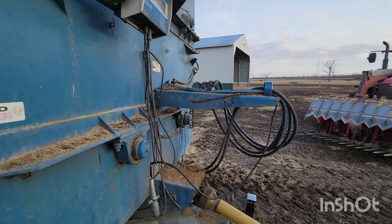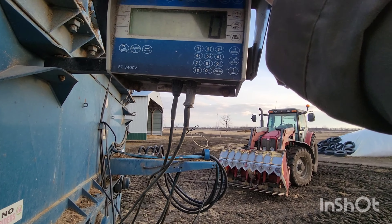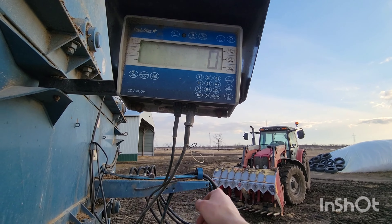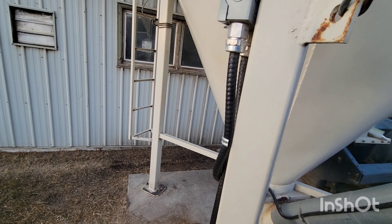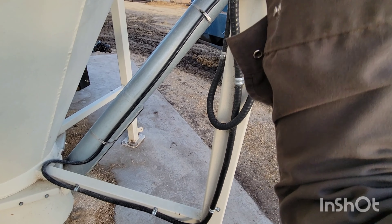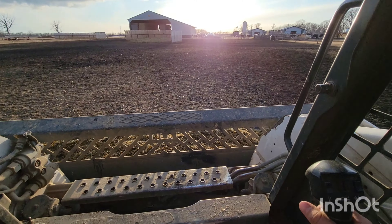Right now we are going to go and fill up the mixer with some supplements, and unhook it. Alright, we got our tractor disconnected. Now we are going to fill some supplement in here. We are going to make sure it is zero, then put the minerals down.